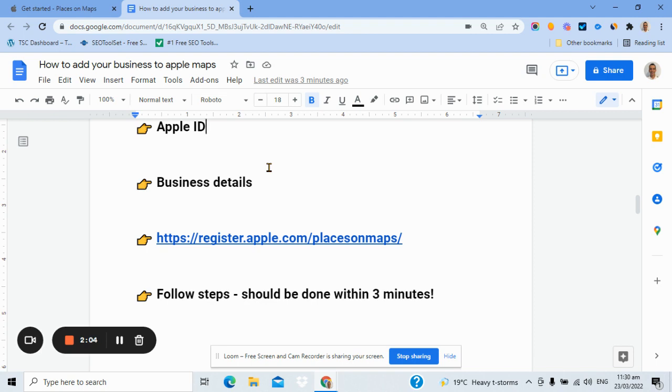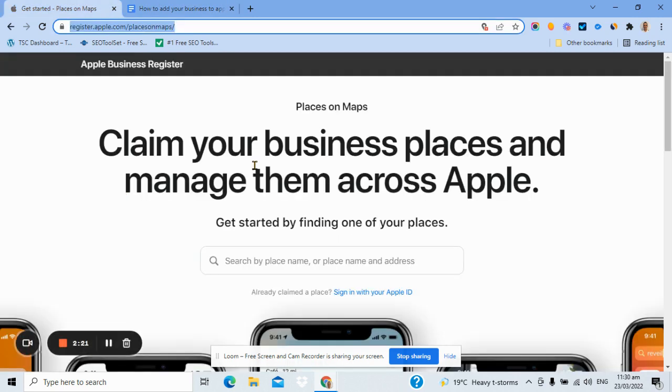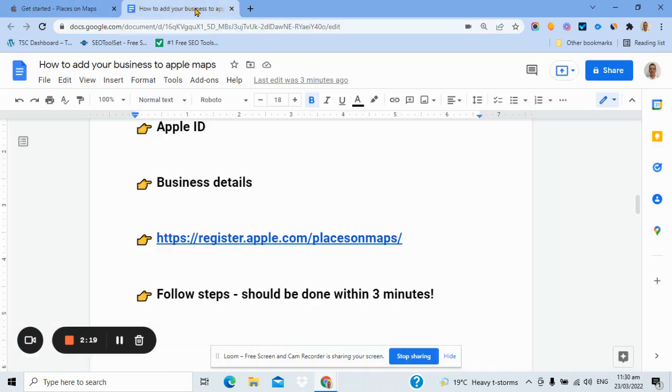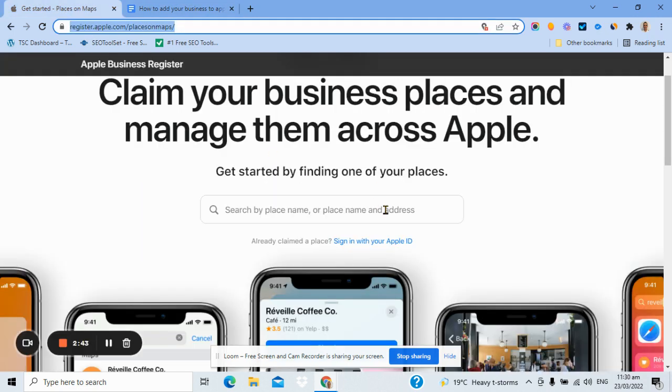You'll probably know all of this without even having to look it up. Step one is to go to register.apple.com/places-on-maps — you could also type in mapsconnect.apple.com and it'll take you to the same place. The site says 'claim your business places and manage them across Apple.' Simply type in your business name. If you're not logged in with your Apple ID, it will set you up for that as well. You walk through the steps — it's like any business citation, a few bits of information to upload. At the end, Apple will phone you with an automated call, give you a four-digit code, you punch it in and verify. It's not like Google, which can take weeks — you can have this entire process done within about three minutes.